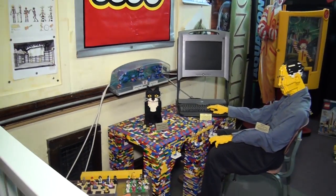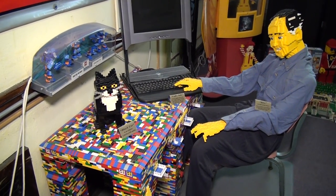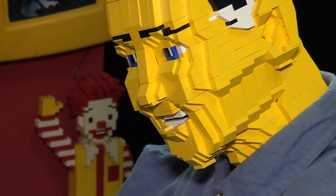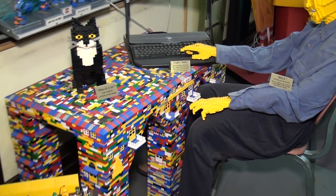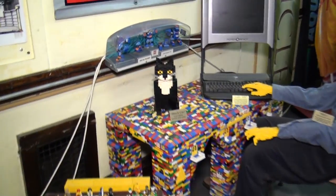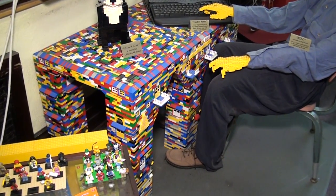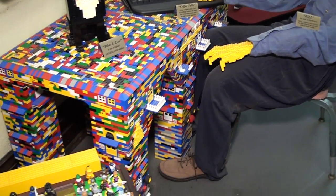Over here you can see the guy at the computer — that's Bill. Bill was my sponsor at Lego; he was the eastern coordinator for the Lego company, and before he retired he became my liaison at the company. When you do a project like mine, they assign you a person to help you get things done. I said I would make him immortal by putting him in the museum, so there he is with his cat and his Lego build desk. We had to lift the desk up and build underneath it to get it high enough to fit Bill's knees underneath.